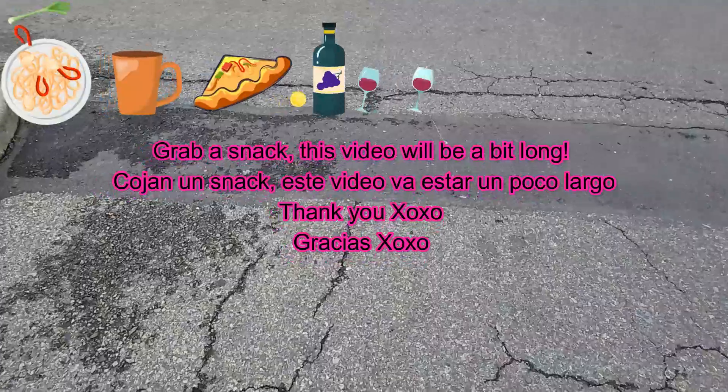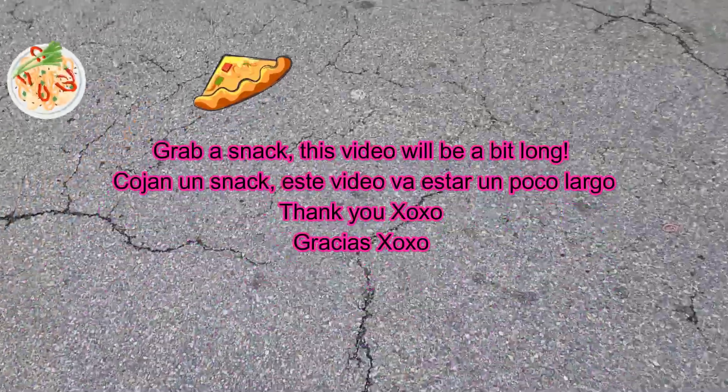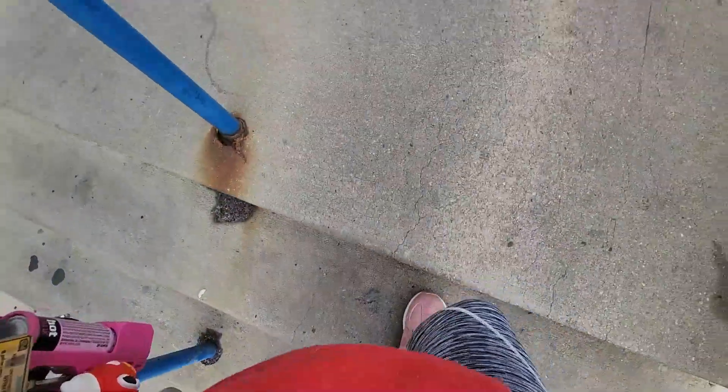There's Marshall's and we are going today to see what they have. I know that I've seen a lot of people haul a lot of good things, so I want to know and see what I find. You see me in this gear because I was in physical therapy, so that's why I have this on.